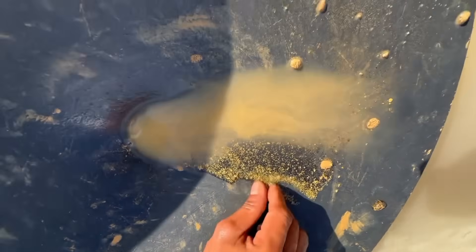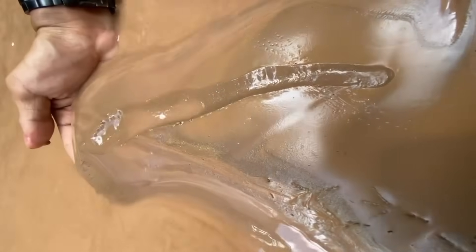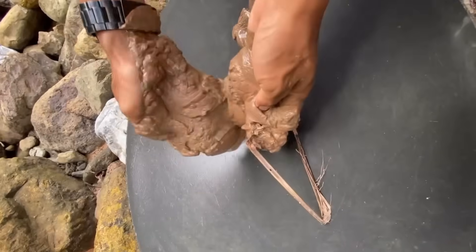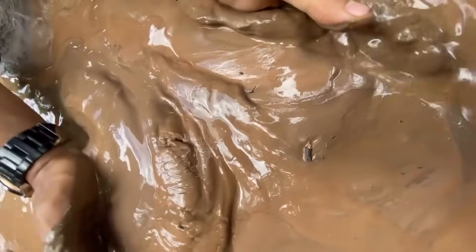The light silt disappears, the dark sand settles, and suddenly — against all odds — a glimmer refuses to wash away. That glimmer is why the muddy trick has become one of nature's simplest yet most powerful secrets.